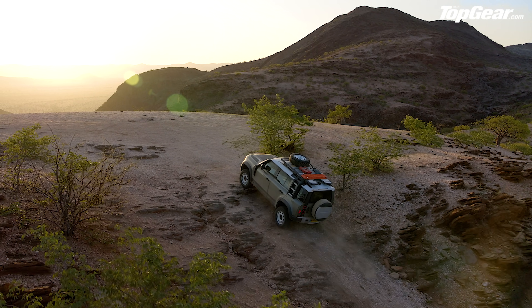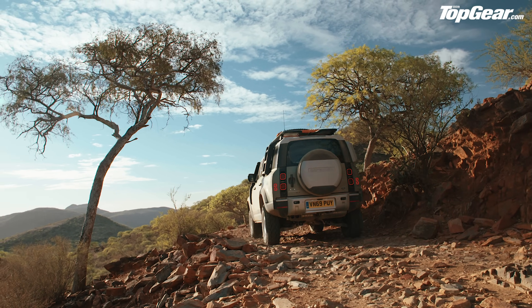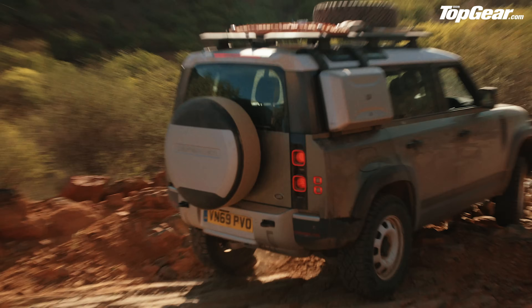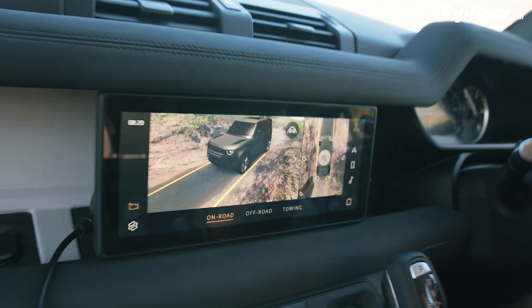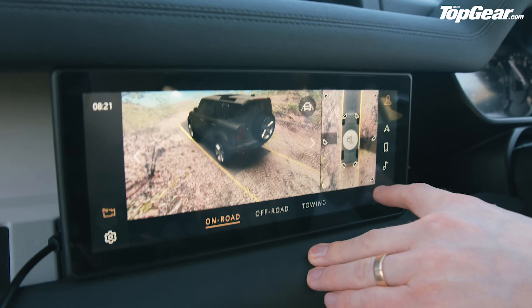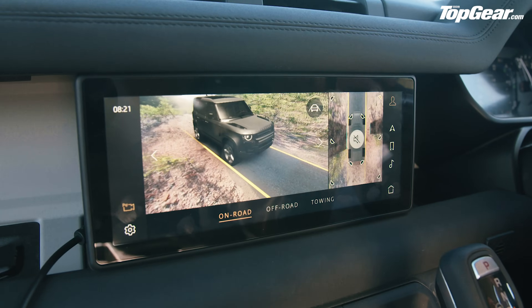The chassis on the new Defender is called D7x — an aluminium monocoque. It has certain things in common with other aluminium platforms Land Rover makes, but it's basically 90% all-new parts. It's the stiffest body they've ever made, which is very reassuring when driving up and down what amounts to sheer cliff faces. There's also smart technology at your fingertips: hit the camera symbol, select off-road mode, and you get an incredible 3D view of the car from outside — called 360 Scout. It's like having a passenger who's scouted the track ahead.